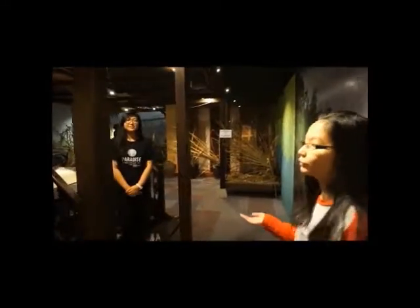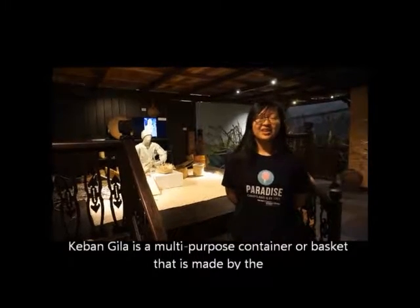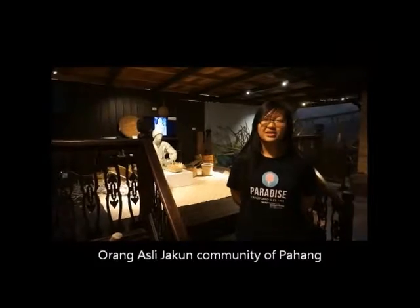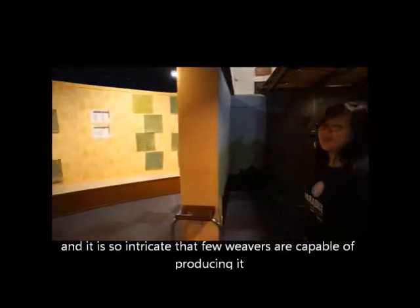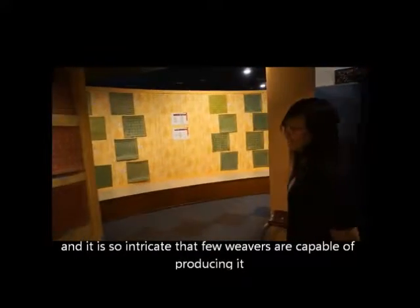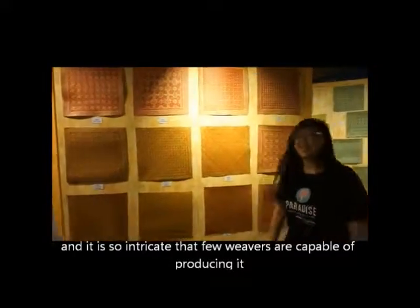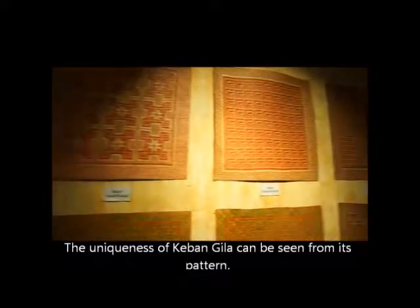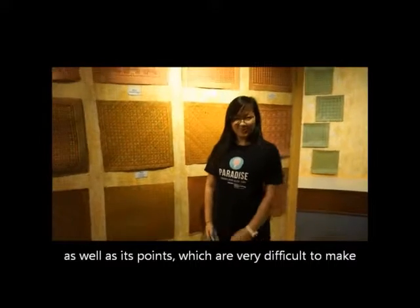For Kerbang Gila weaving, Kerbang Gila is a multi-purpose container or basket made by the Orak Asti Jakun community of Pahang. The technique used is also called Kerbang Gila, and it is so intricate that few weavers are capable of producing it. The uniqueness of Kerbang Gila can be seen in its patterns and joints, which are very difficult to make.